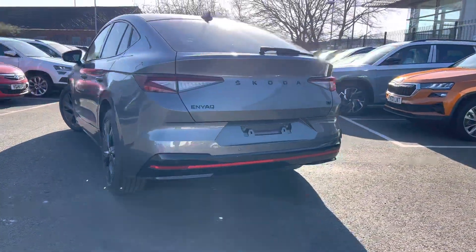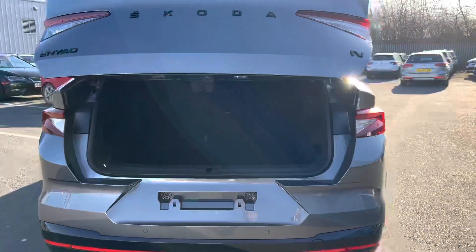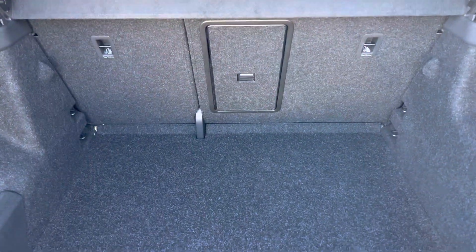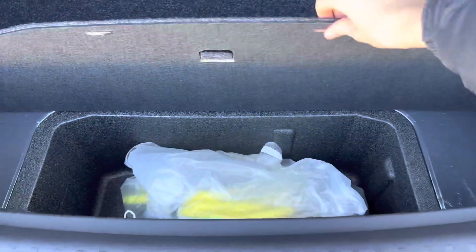It has front and rear parking sensors with a rear view parking camera, and an electronic tailgate. There's a nice large boot, and under the boot floor there is space for the charging cable.